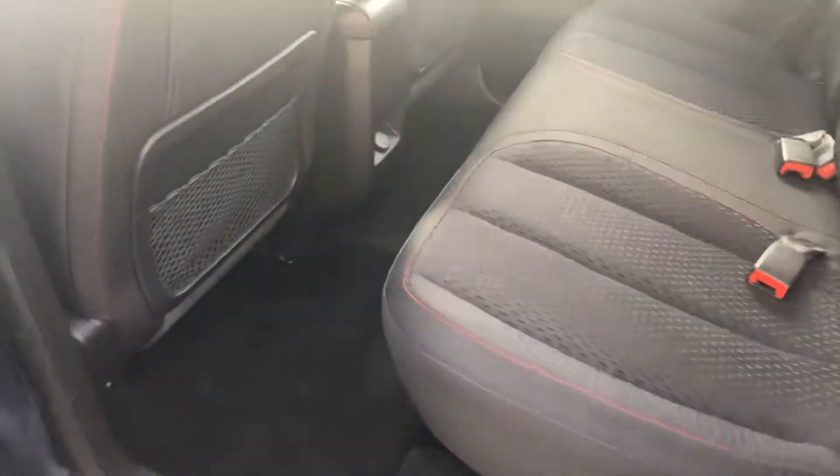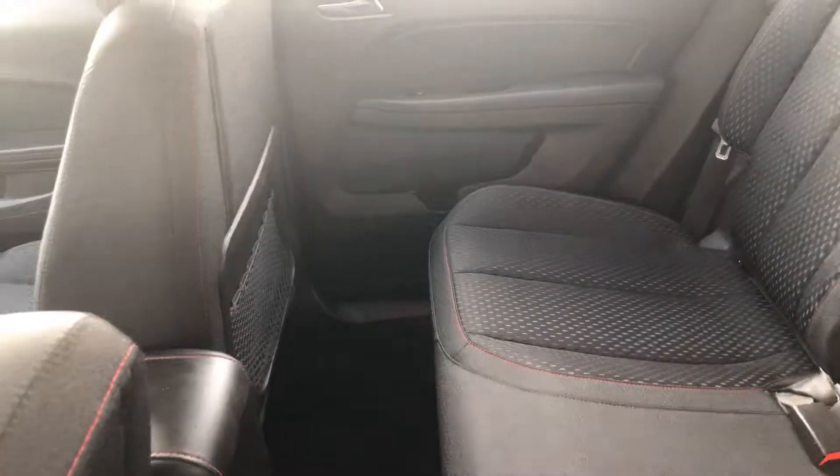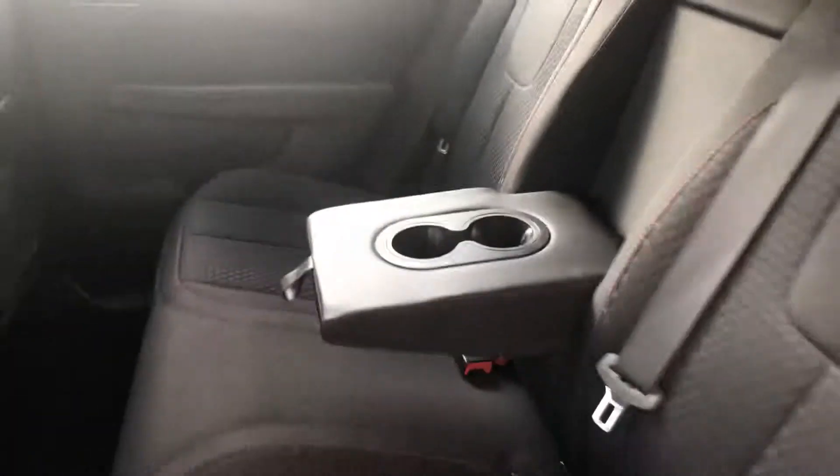Let's take a look in the back seat real quick. Yeah, very roomy — it doesn't even look like the back seat's been sat in. There are cup holders if you have two people.